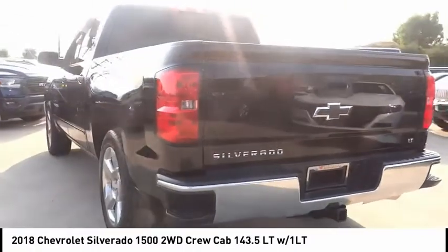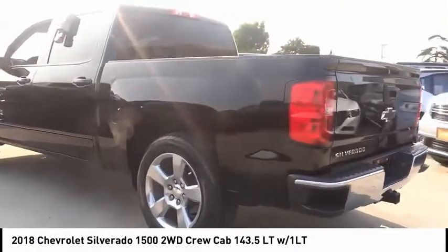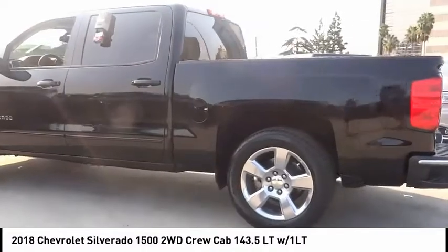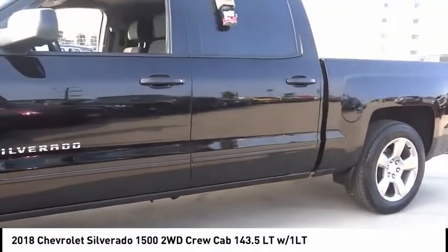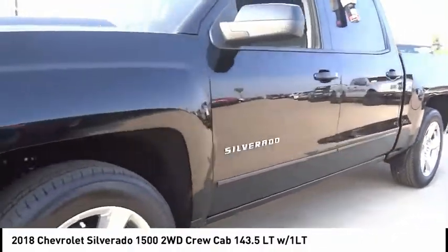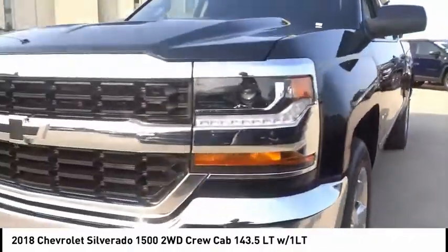Electronic stability control, brake assist, traction control, rear step bumper, remote keyless entry, four-wheel disc brakes, front wheel independent suspension, speed control, body color door handles, HD radio.